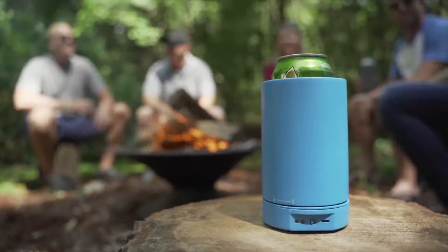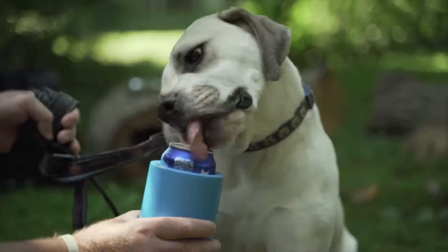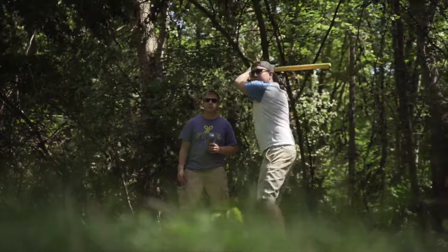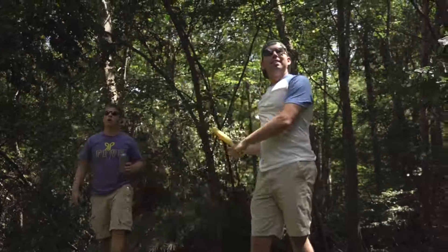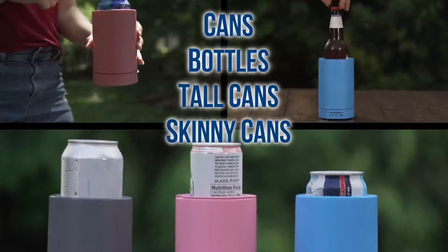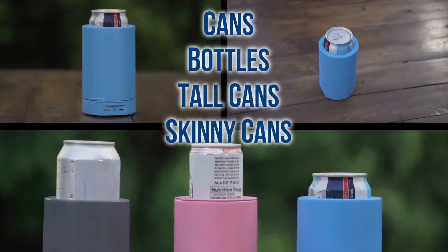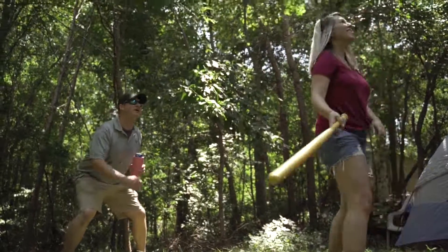Air Conditioner blows cold air at high speeds to cool you off while you enjoy your favorite drink. You can enjoy your favorite drink while it cools you in all conditions — dry and humid alike. Air Conditioner accepts most beverage containers, allowing you to enjoy your beverage of choice while staying cool, all with only one hand.